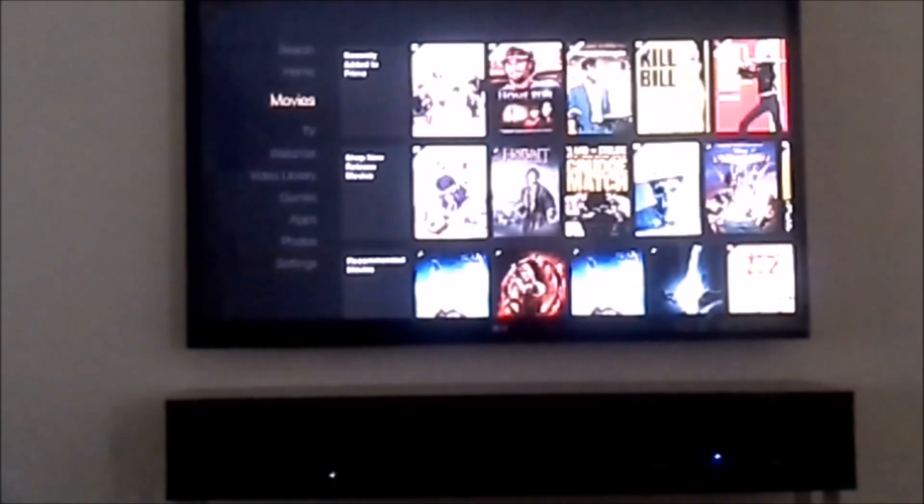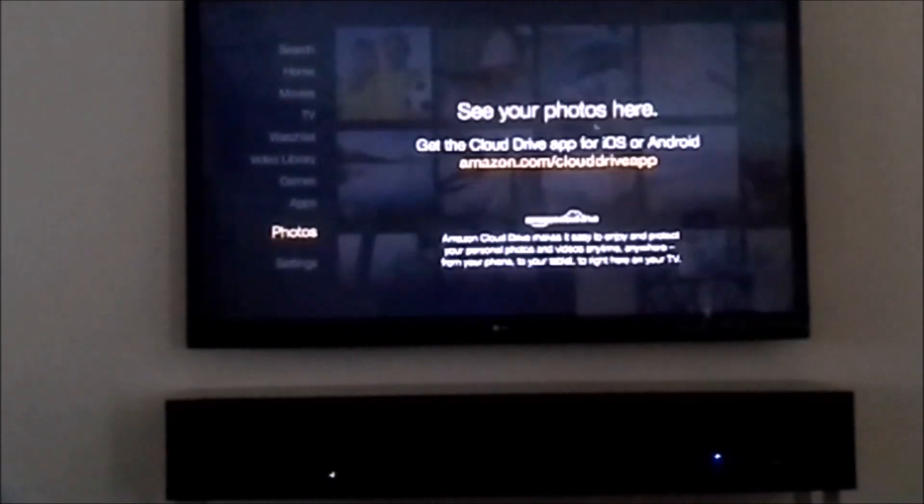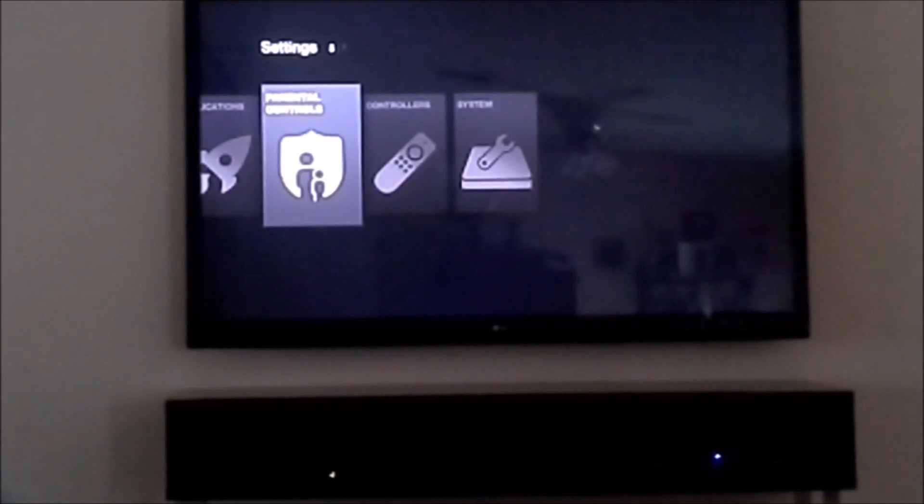Hey, what's up everybody. This is the Amazon Fire TV, and I'm really not going to tell you about any of the movie stuff or anything because you guys already know about that. This is going to focus more on side-loaded apps.